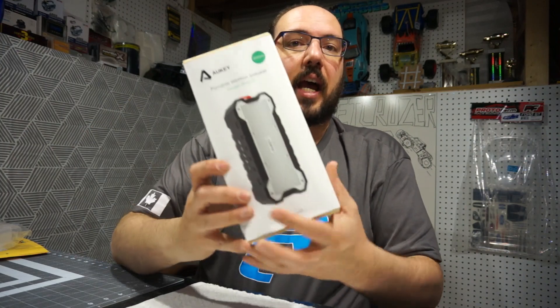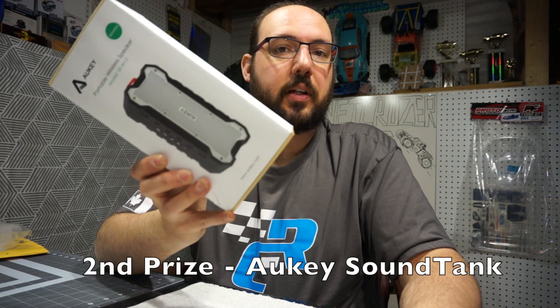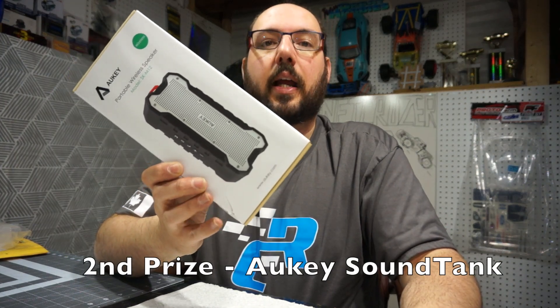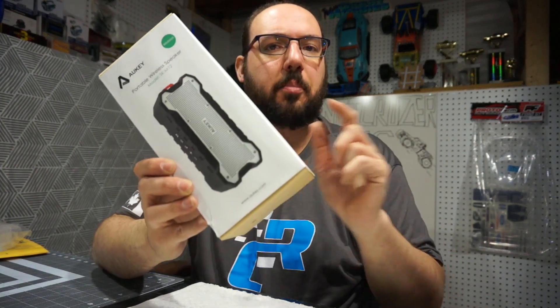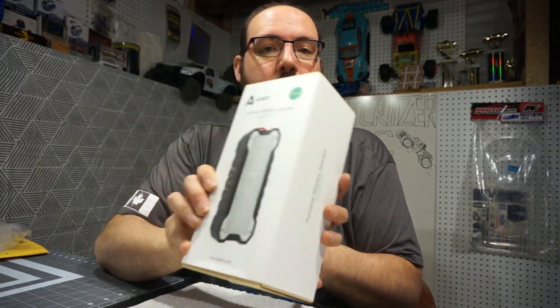Second place winner is going to be tech, and for that you're going to get this Aukey Sound Tank speaker system. It's a Bluetooth speaker that I reviewed on my channel — it's got a rugged design, it's got a tripod jack on the bottom, and it sounds really good. So you could win this for tech.